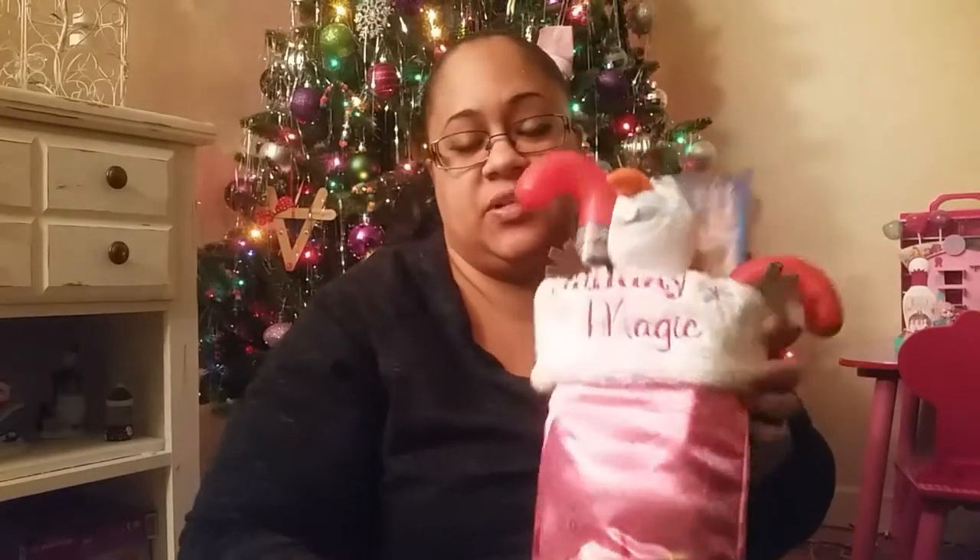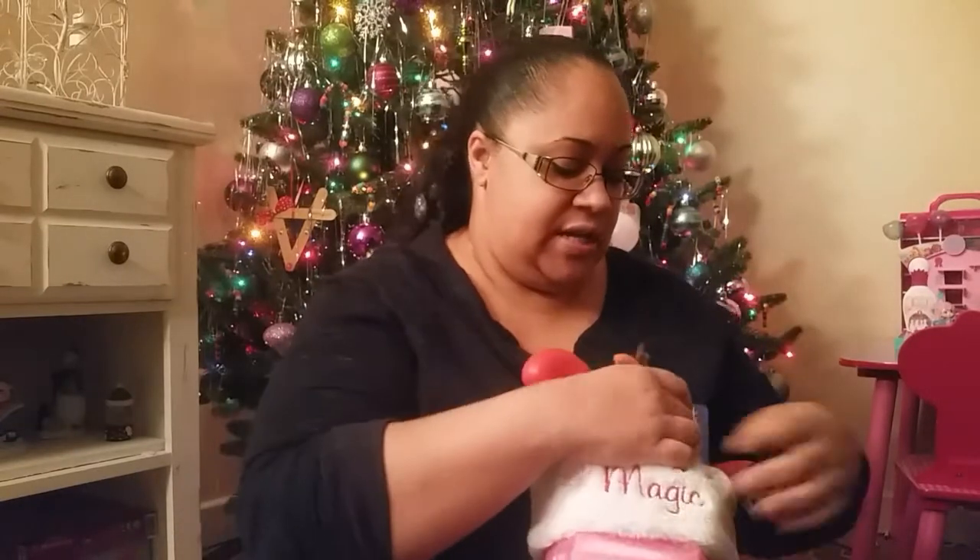Here's her stocking — it's a Disney Princess one, pretty big. Let me show you what she's getting. She's got a little Olaf in here. I paid 50 cents for him on the Facebook yard sale site. I was getting some other Christmas decorations for the house and she had this on there for 50 cents. My daughter likes to carry around stuffed animals so I said why not get her the little Olaf for her stocking.